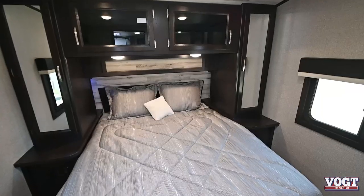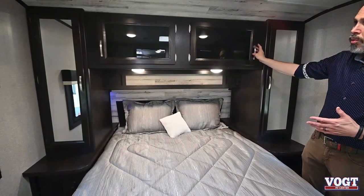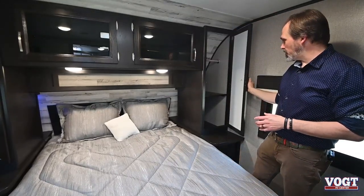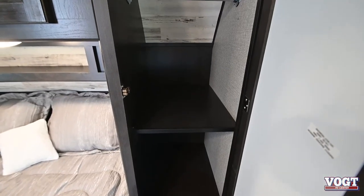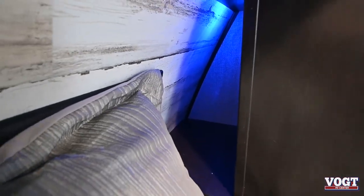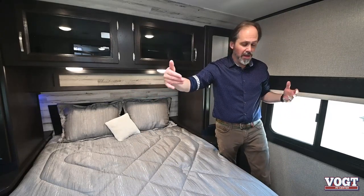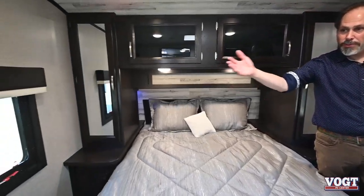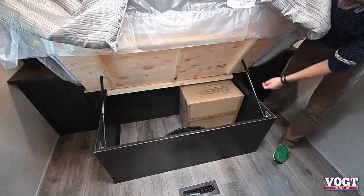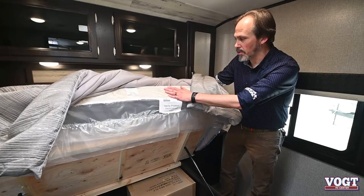Here's your bedroom. You've got a full-size queen bed — long enough for a big guy like me to sleep on. Lots of storage overhead, and closets on either side with a hanging bar and a shelf, so you can use them as shirt closets or either way you prefer. There are nice blue accent lights down here, and storage cubbies on both sides for your iPad, drink, glasses, and so on. Windows on both sides allow for nice cross ventilation. There's also quite a bit of storage under the bed — all plywood decking, not particle board. And an actual real Serta mattress, not some off-brand mattress.